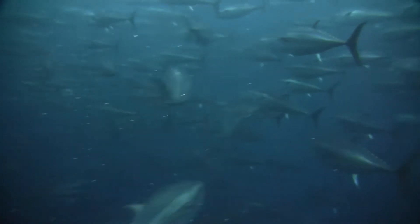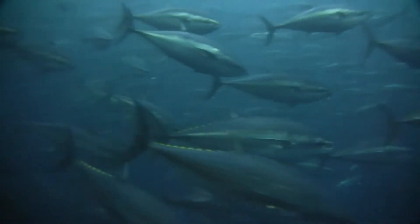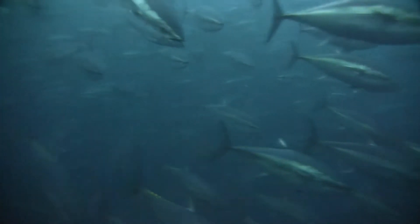The tuna are force-fed for up to two years, depending on their initial size, before being sold on the Japanese market.